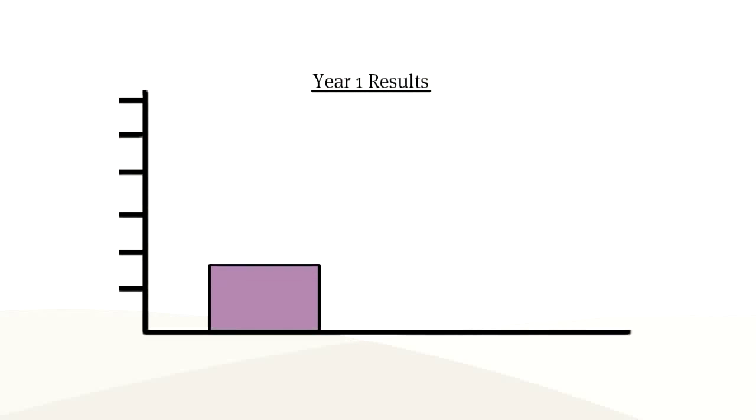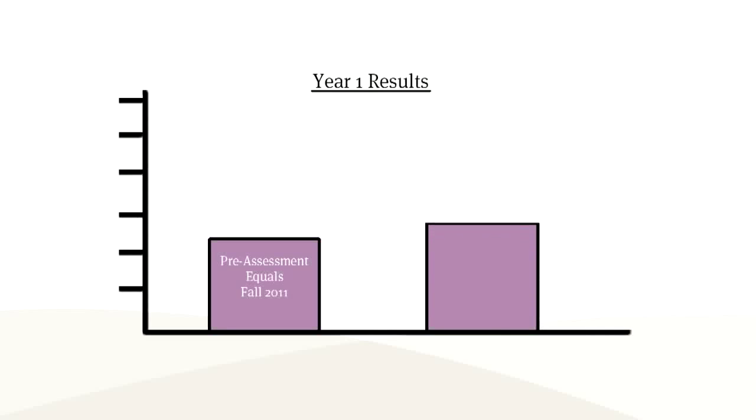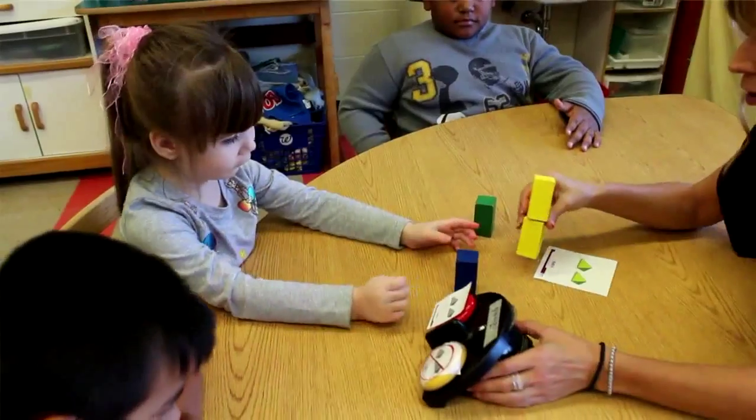The Equals post-assessment analysis indicated that every one of the 72 students who completed the year demonstrated progress. No student regressed. What was even more powerful was the extent to which students showed progress compared to their pre-assessment results. The 72 students demonstrated an average gain in math skills of 38% across all student groups.